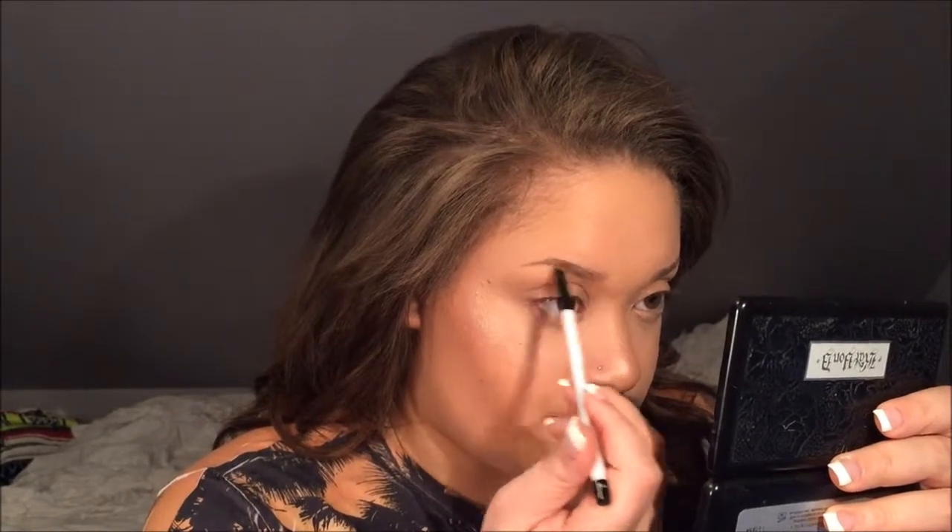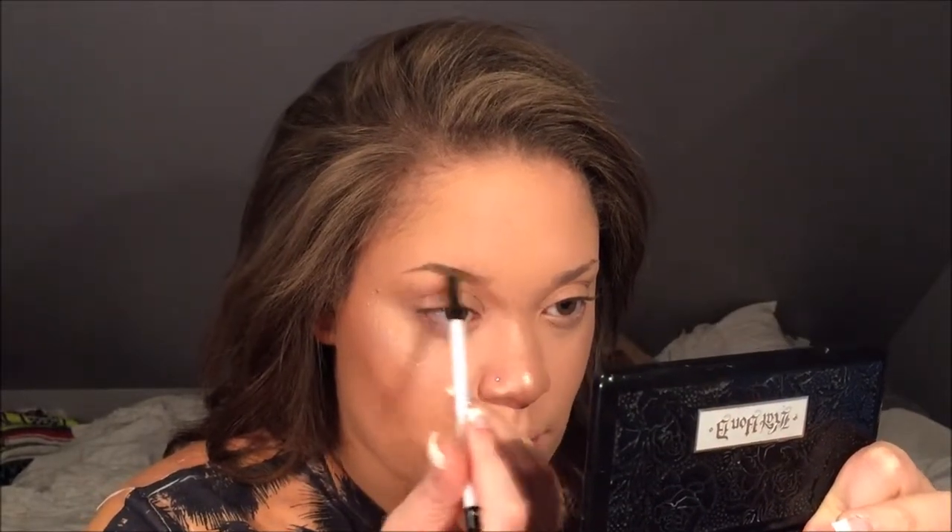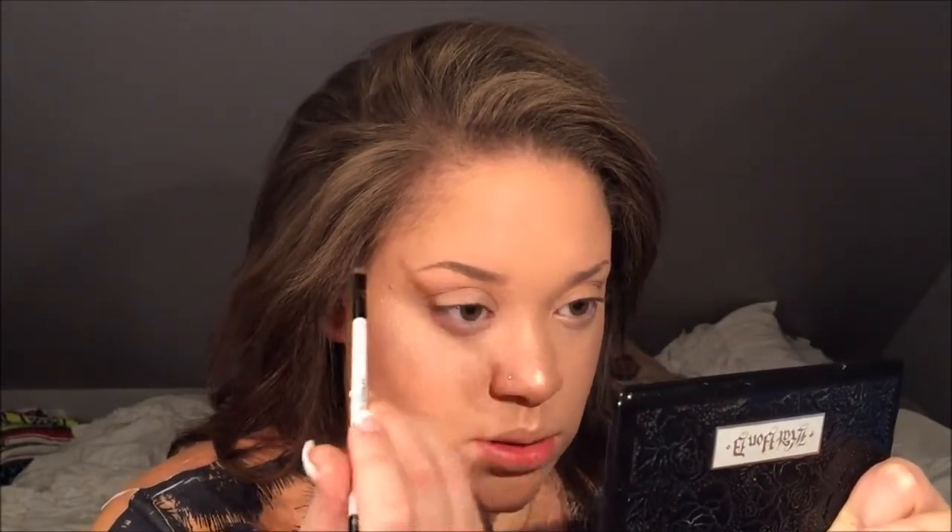I try not to do full strokes usually because I like them to look more natural, but some days I do a full stroke and it looks fine. Typically I just do little wisps across the brow. I genuinely hate my brows with everything in me, but I'm working with what I've got.